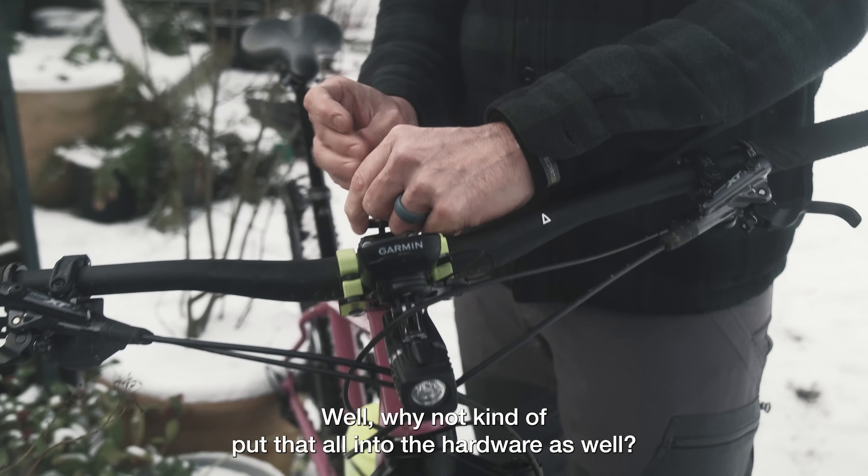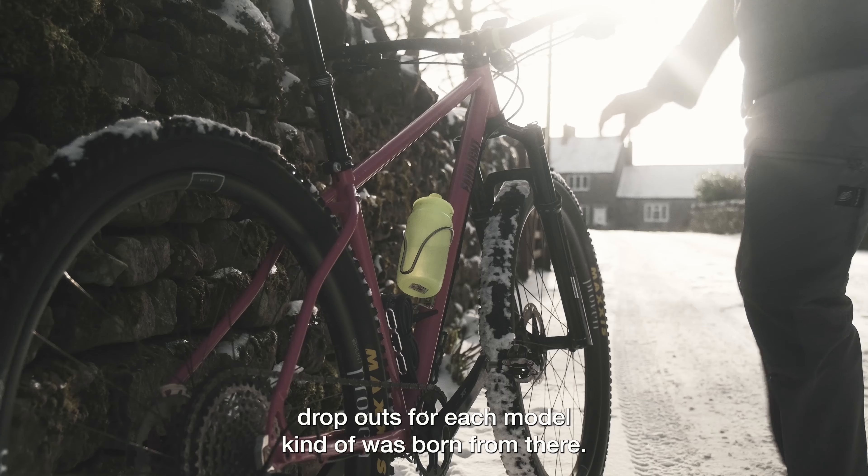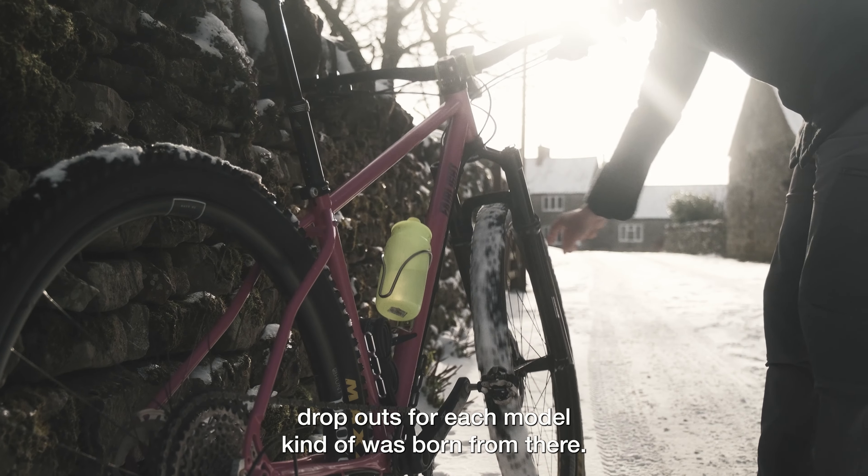Why not kind of put that all into the hardware as well? So working with Don closely on creating bespoke dropouts for each model kind of was born from there.